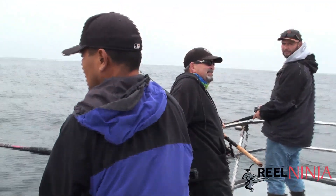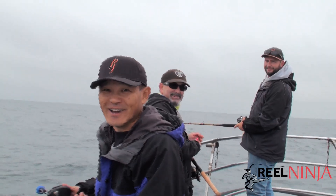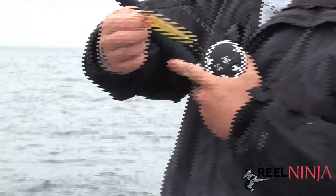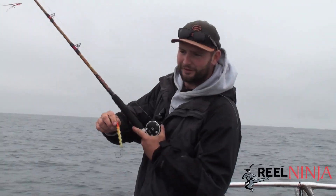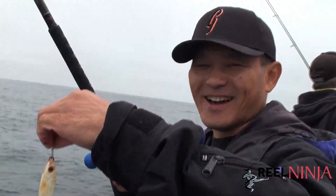Are you guys ready to catch some fish? Ready to go. Yeah, let's go fishing. The pink zebra — and what do you got? I don't know, it's like yellow — yellow and brown, a little orange. Cool. What about you? You got a white? Rusted white — white with rust. Cool.